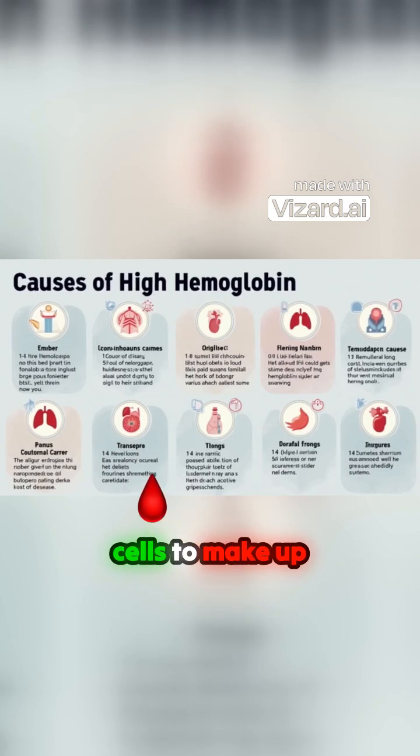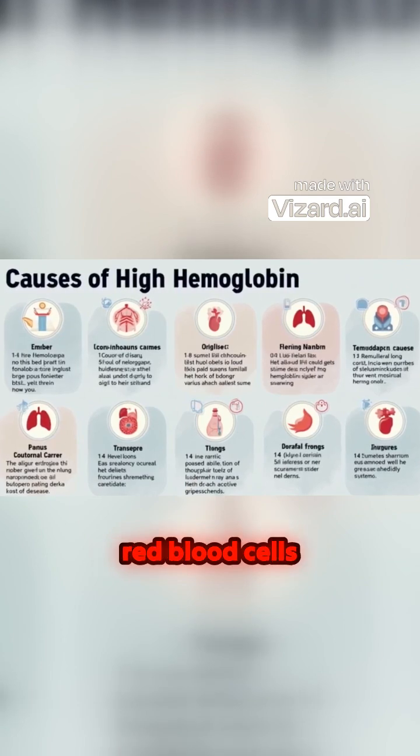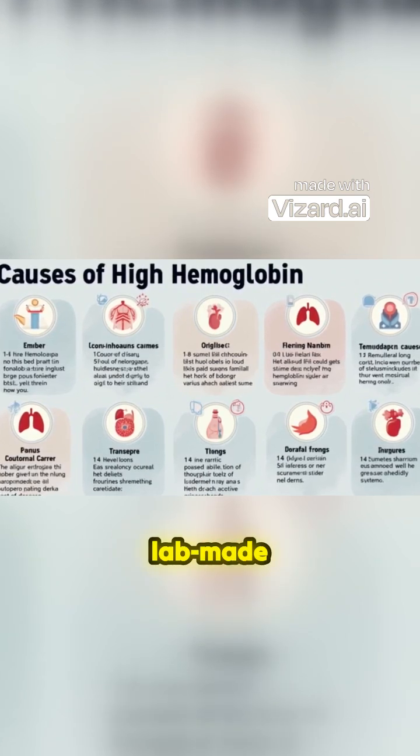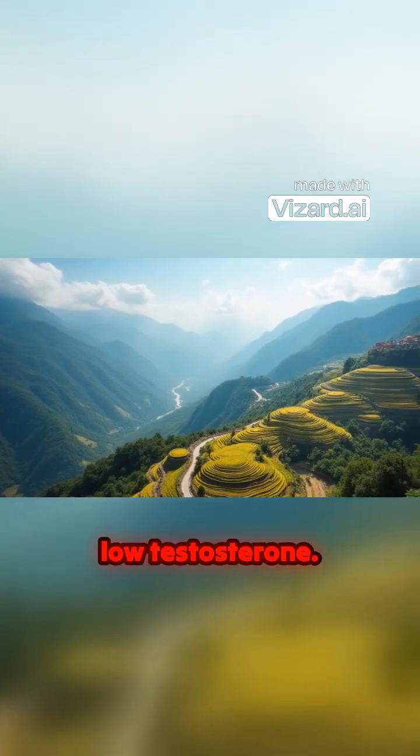Less often, a high hemoglobin count happens because the body creates more red blood cells to make up for low oxygen levels due to heart or lung conditions, the bone marrow makes too many red blood cells, or some medicines or hormones cause the body to make more red blood cells. For example, lab-made versions of the sex hormone testosterone are a treatment for some men with low testosterone.